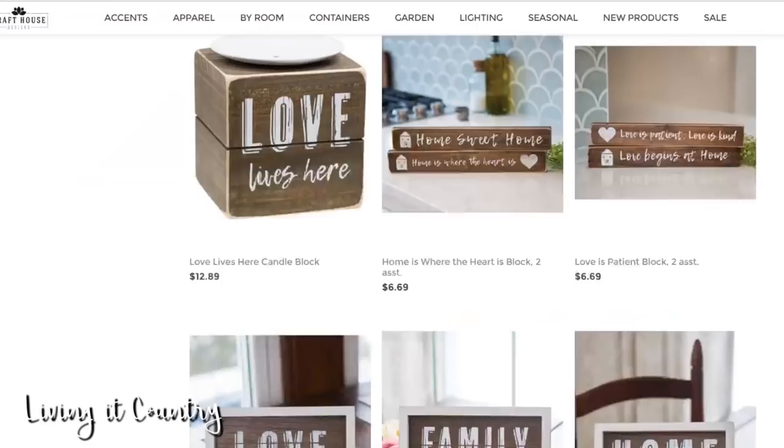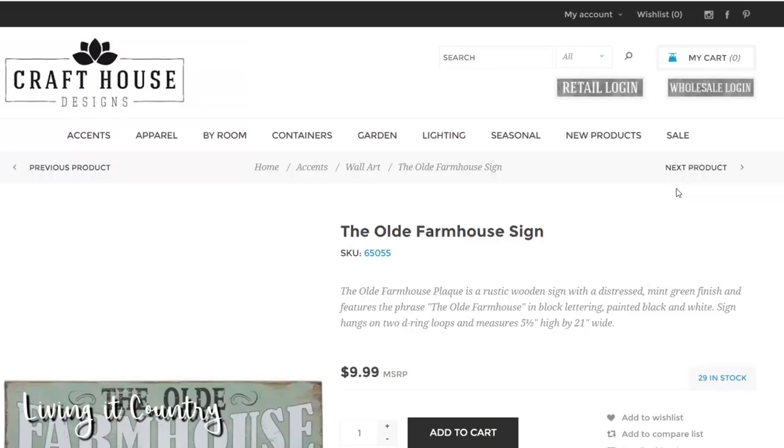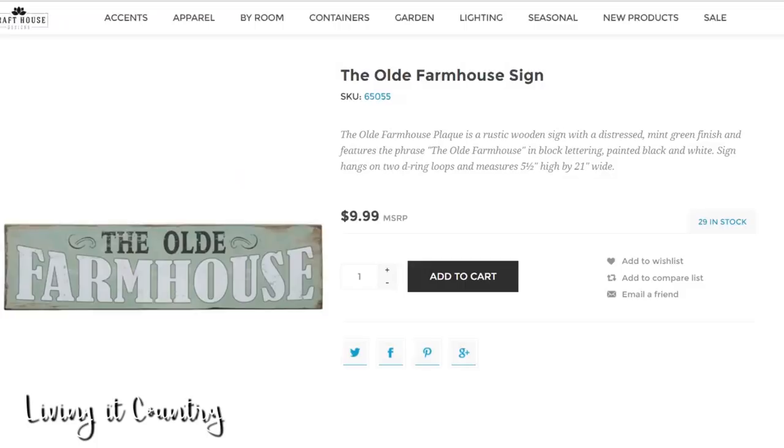We're going to go back to the living room section and there are a couple more items I'm going to show you guys. I am obsessed with this old farmhouse sign — is this not darling? I love the colors, I love the style, I love the overall look. And it's only $9.99. There are still 29 in stock — I don't understand how this is not sold out yet, but it is absolutely darling.